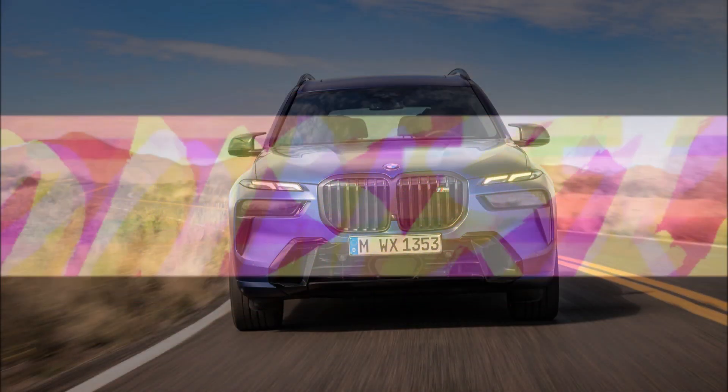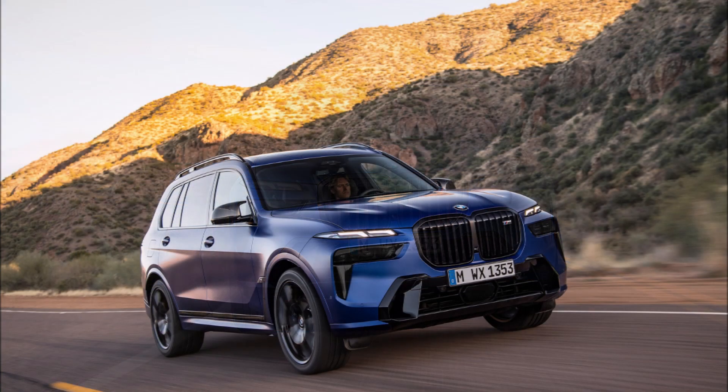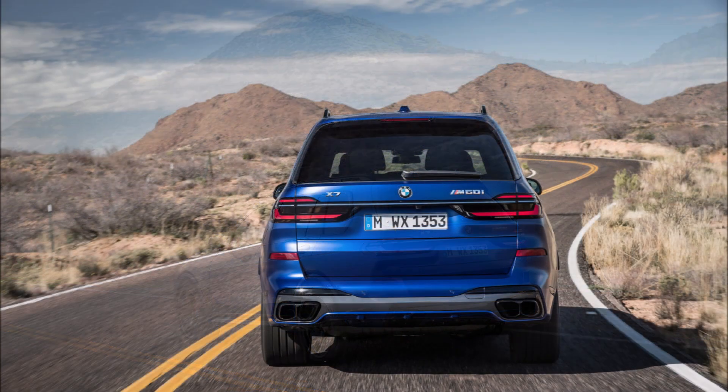Welcome back to Ron's Rise News. BMW has lifted the veil on the new 2023 X7 SUV, and spy shots and renders have already given us a solid indication of what BMW had planned for the facelifted X7.